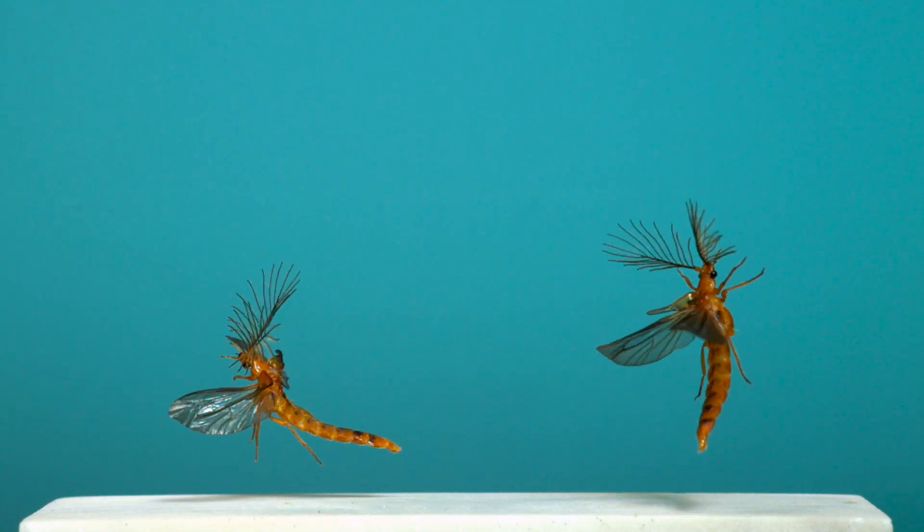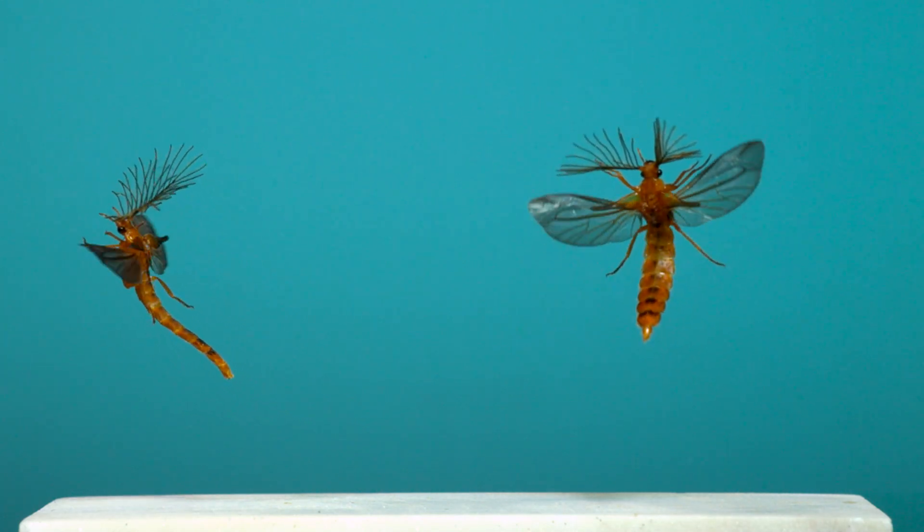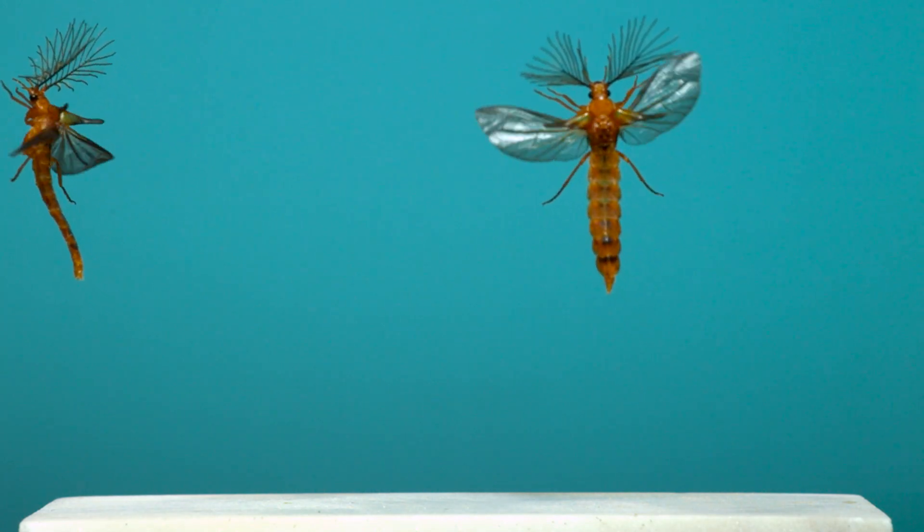Besides their giant antennae, the males are pretty unique with their shortened elytra, or hardened forewings, their elongated body, and their bulging eyes they use to sense the bioluminescent signals of glowing females.